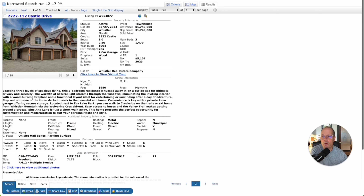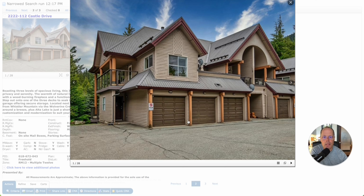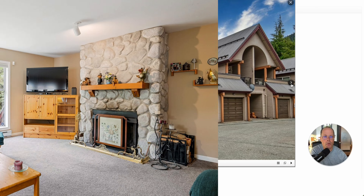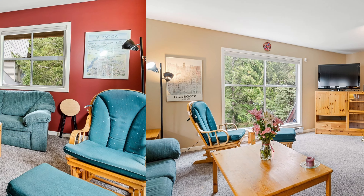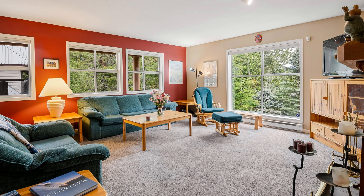Now let's move on to 112 at 2222 Castle Drive. This is an end unit listed by Lindsey Graham with the Whistler Real Estate Company. Three-bed, two-and-a-half bath, built in 1994, 1,479 square feet, listed at $1,749,000. It's an end unit, which is quite nice. You've got the living room, dining room, and the kitchen is just behind this wall.